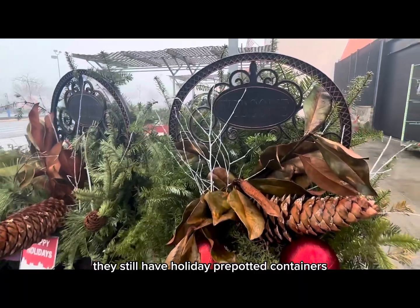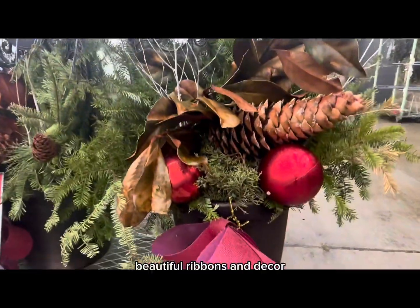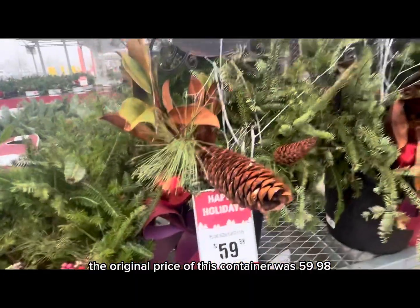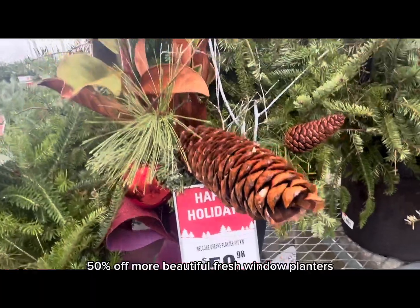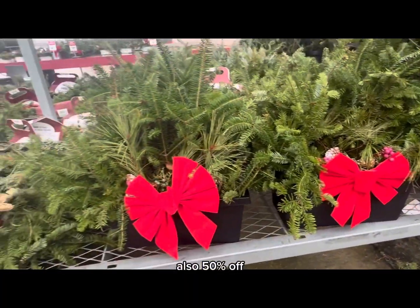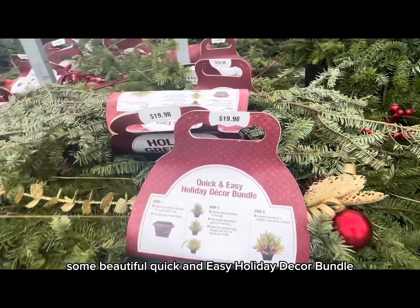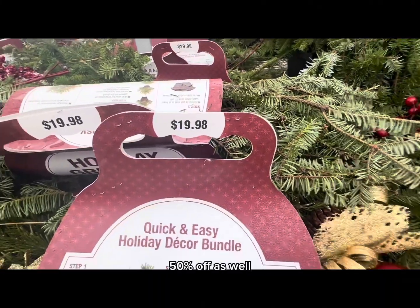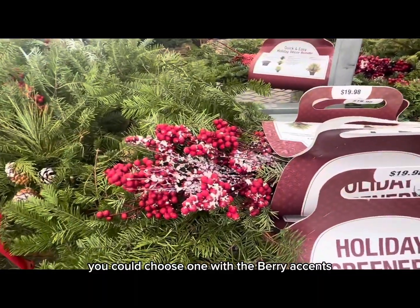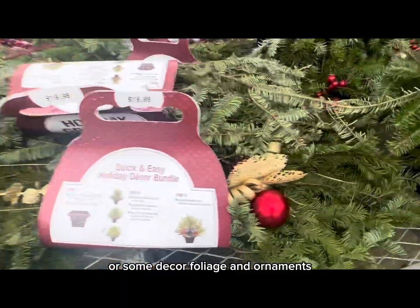They still have holiday pre-potted containers, such as this welcome sign container with beautiful ribbons and decor — original price $59.98, now 50 percent off. More beautiful fresh window planters also 50 percent off. Some beautiful quick-and-easy holiday decor bundles — original price $19.98, also 50 percent off. You can choose between various holiday bundles: one with berry accents, some decor foliage, or decor foliage with ornaments.